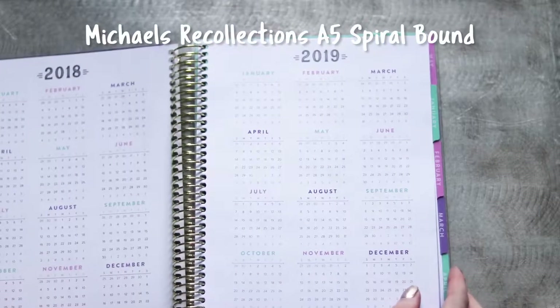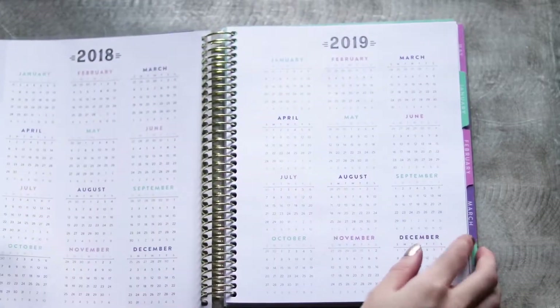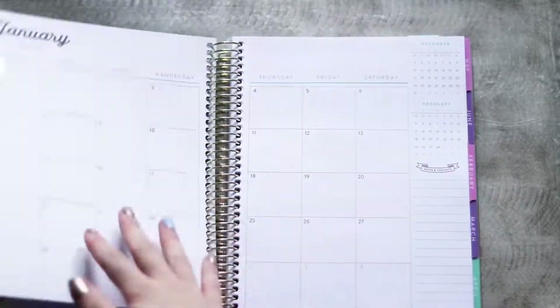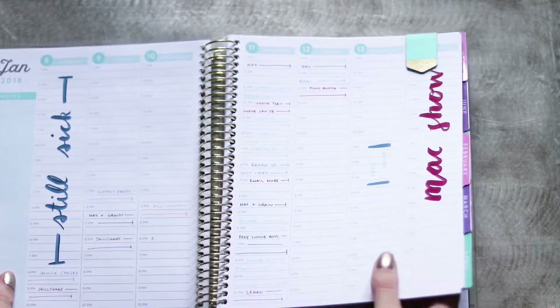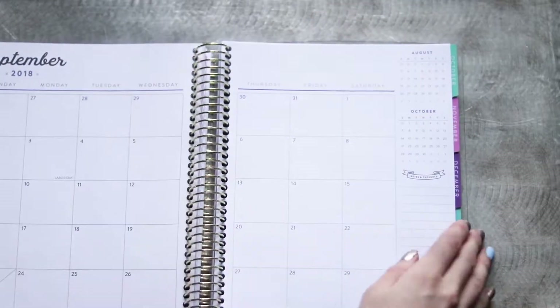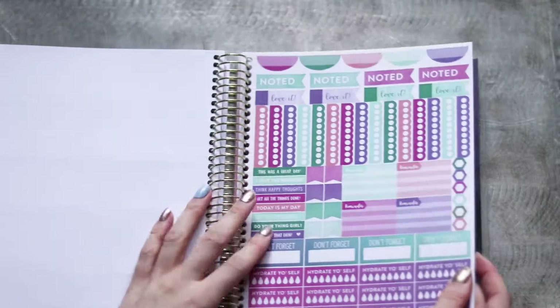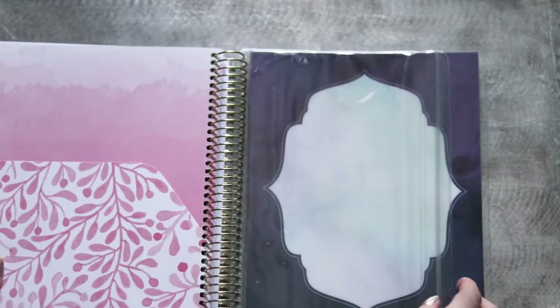Next I have an A5 spiral bound planner from the Michael's Recollections line, which I picked up 50% off during their sale over the holidays. I picked the hourly layout so that I can have a space to casually schedule my days, and I use the color coded Staedtler Triplus fineliners so I know which task is which. Along with lined and blank paper in the back, this planner also comes with a couple pages of stickers that fit the hourly design, a nice folder, and a clear pouch.